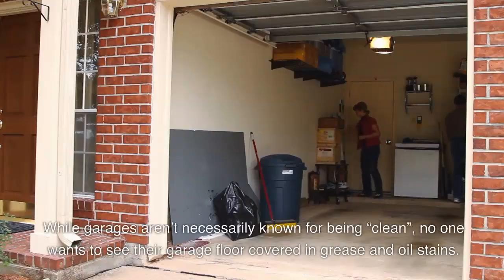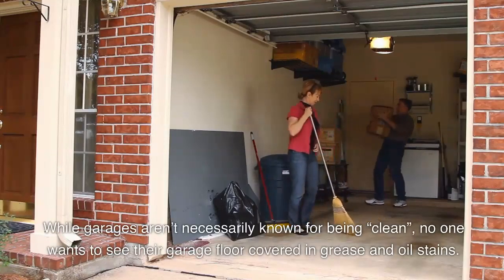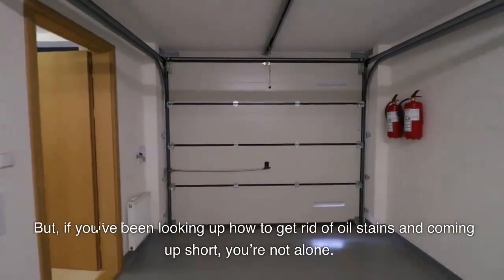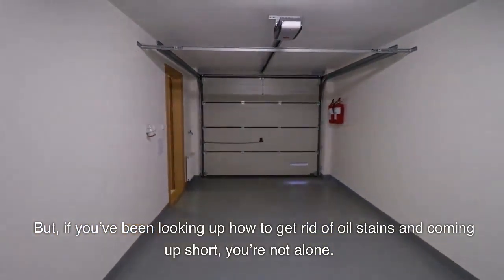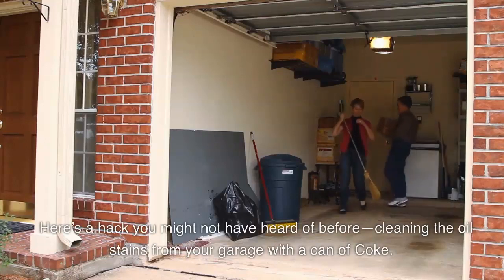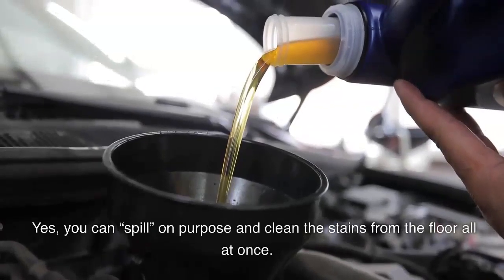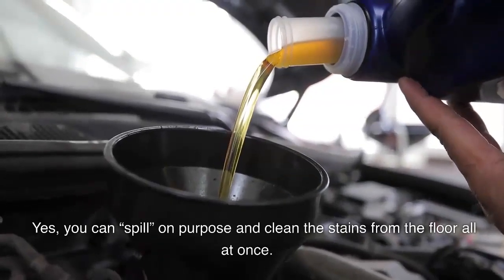While garages aren't necessarily known for being clean, no one wants to see their garage floor covered in grease and oil stains. But if you've been looking up how to get rid of oil stains and coming up short, you're not alone. Here's a hack you might not have heard of: cleaning the oil stains from your garage with a can of Coke. Yes, you can spill on purpose and clean the stains from the floor all at once.